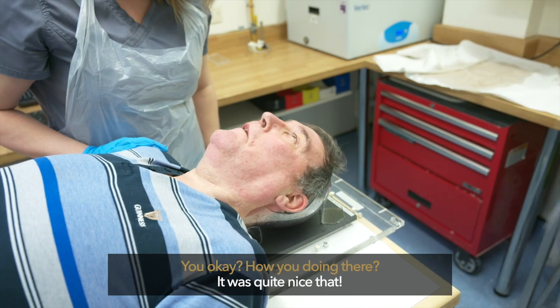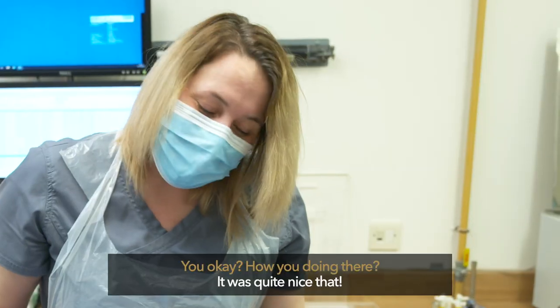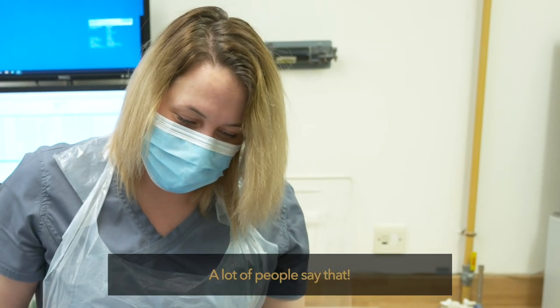Here we go — are you okay? How are you doing there? A lot of people say that.